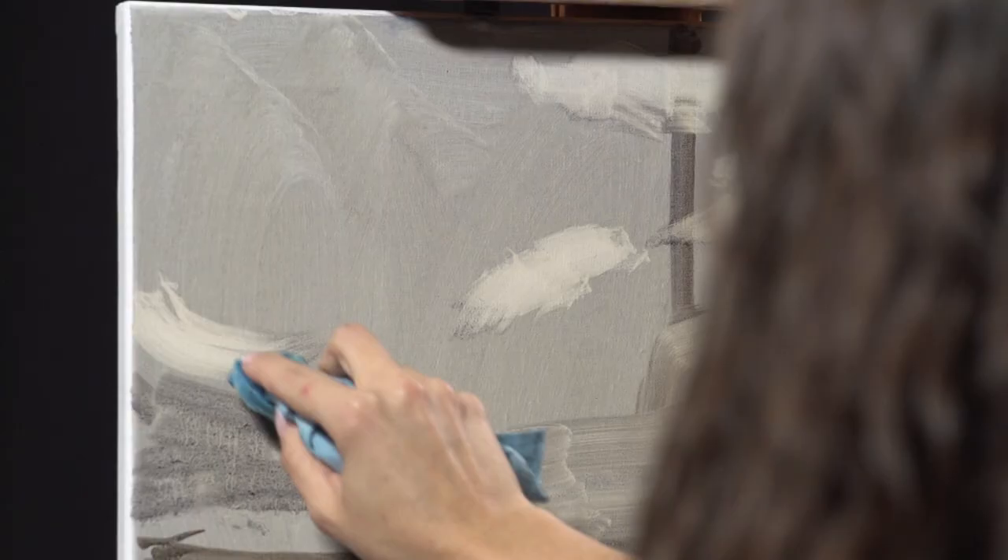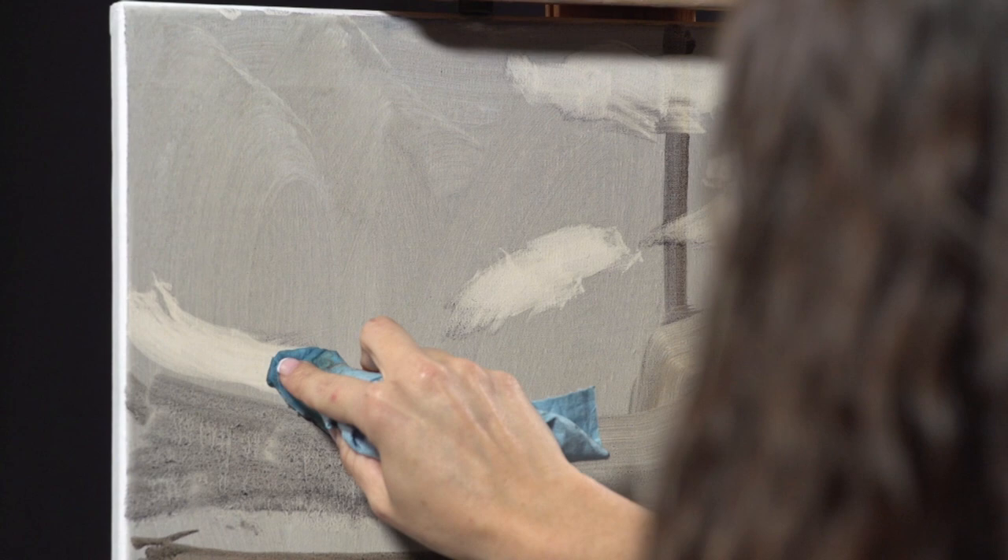These early stages of painting may feel really time consuming to you, but the thing is it will lay a structure for a painting that can be a success. See Kathleen's best techniques for creating movement.